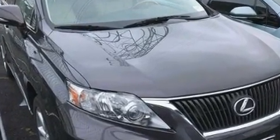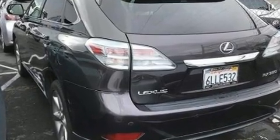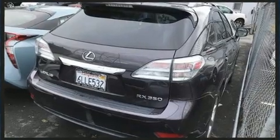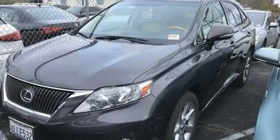Lexus prioritized practicality, efficiency, and style by including power front seats, heated and ventilated seats, power door mirrors and heated door mirrors, and cruise control. With high-intensity discharge headlights illuminating your path, you'll always appreciate maximum visibility.